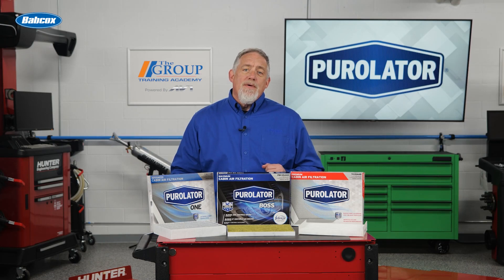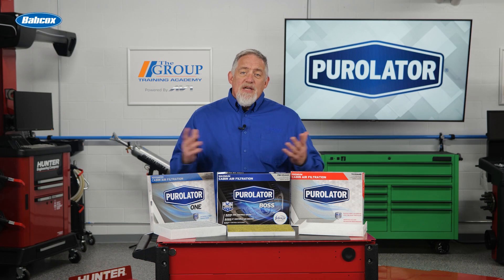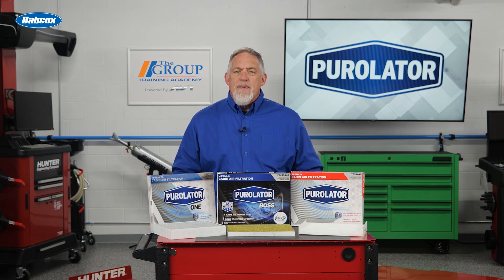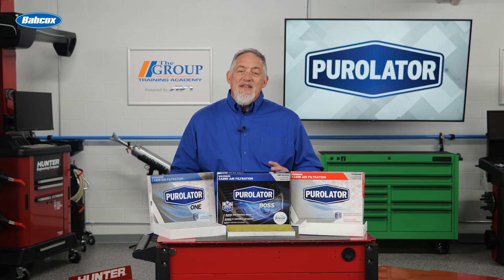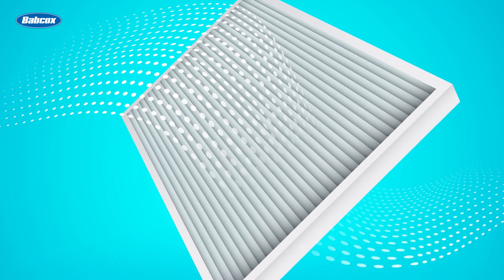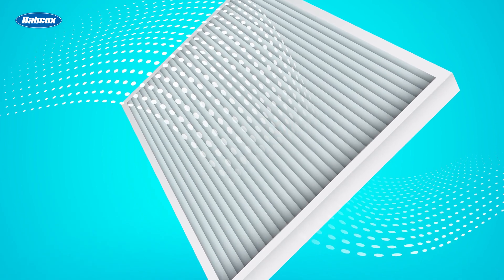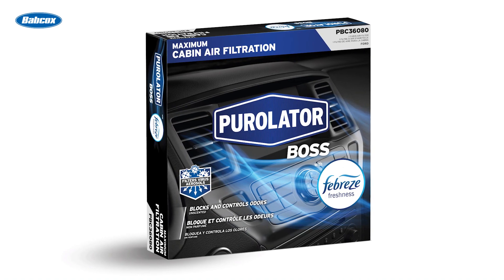Vehicle emission particulates can range in size from 2 microns to 10 microns in diameter. Smaller particulates are invisible or appear as smoke, while larger particles can be seen sticking to the end of the tailpipe. The one thing that can stop these exhaust particulates from reaching vehicle occupants is a cabin air filter. Some cabin air filters can even stop particulates that are as small as 1 micron in diameter.